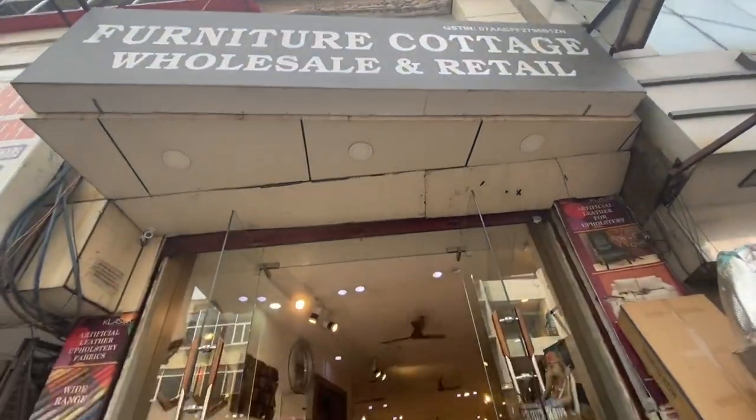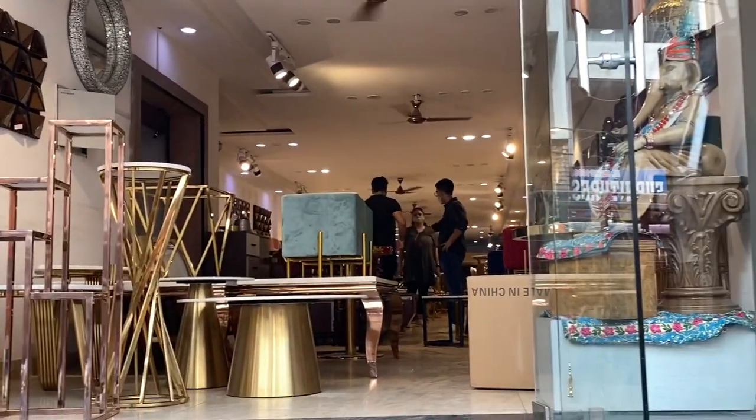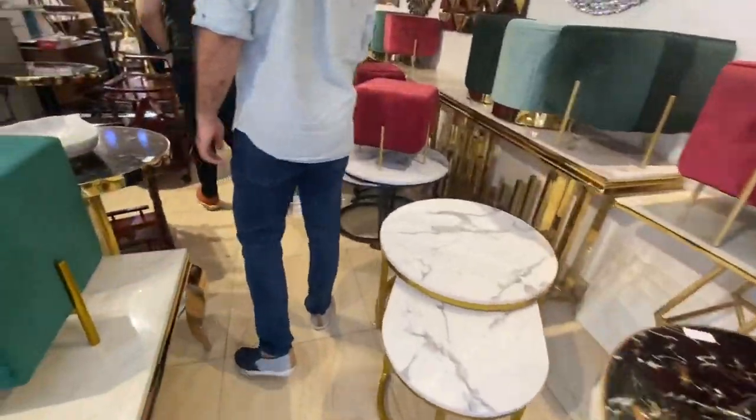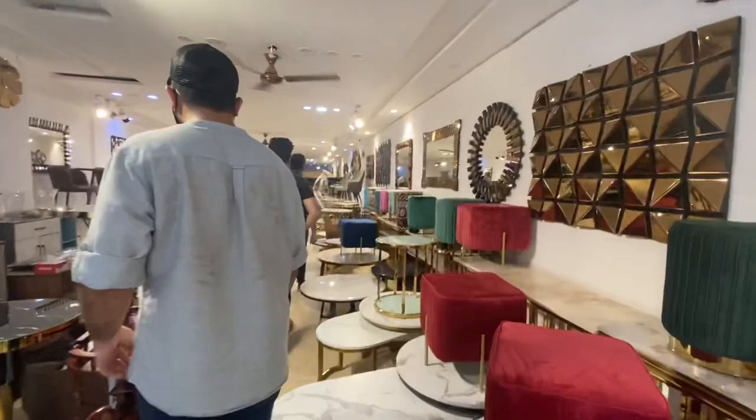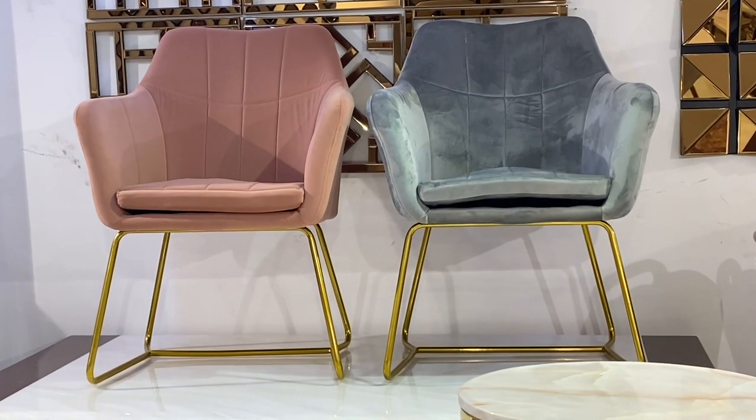The next shop that I am going to show you is kind of penitrous type of furniture. Here you have poufs and tables which are very penitrous type, which are very trending. There are such chairs and I have shown you a dress.